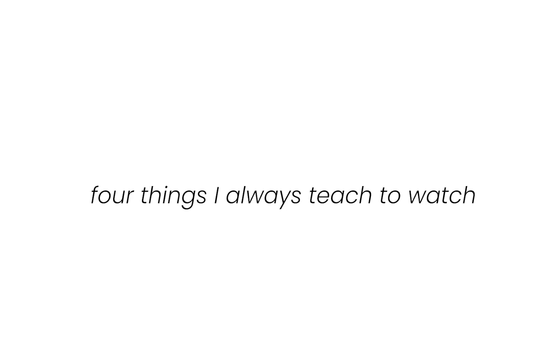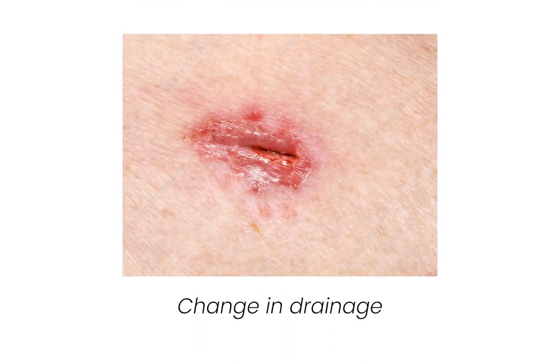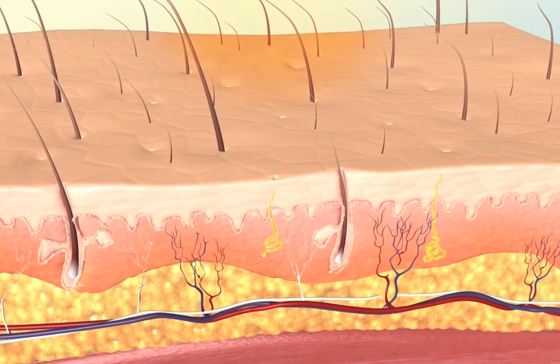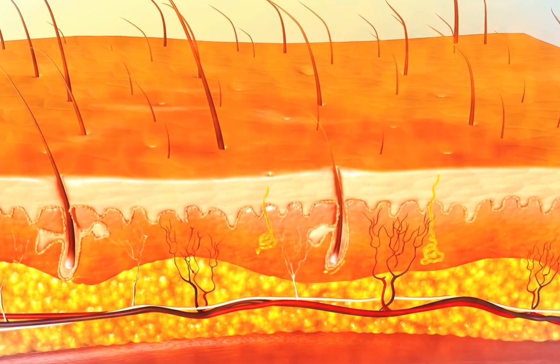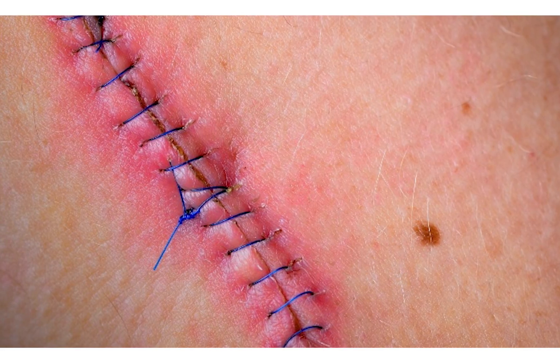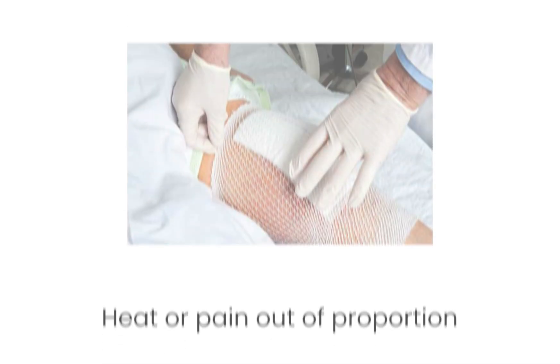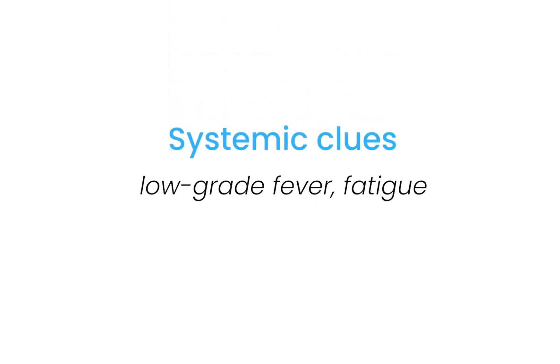There are four things I always teach to watch for in post-surgical wounds. First, change in drainage — if it goes from clear to cloudy, or serosanguinous to greenish or thick, something's shifted. Also redness that spreads: it's one thing to have a pink edge, it's another when that pinkness creeps wider every day. Heat or pain out of proportion — some soreness is normal, but sharp pain or a hot wound bed, pay attention. And systemic clues like low-grade fever, fatigue, or confusion in older adults matter even without textbook infection signs.